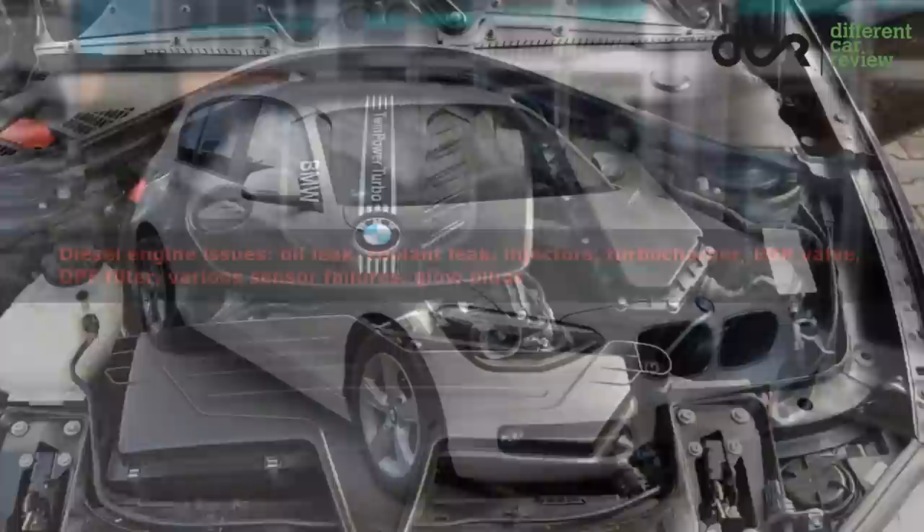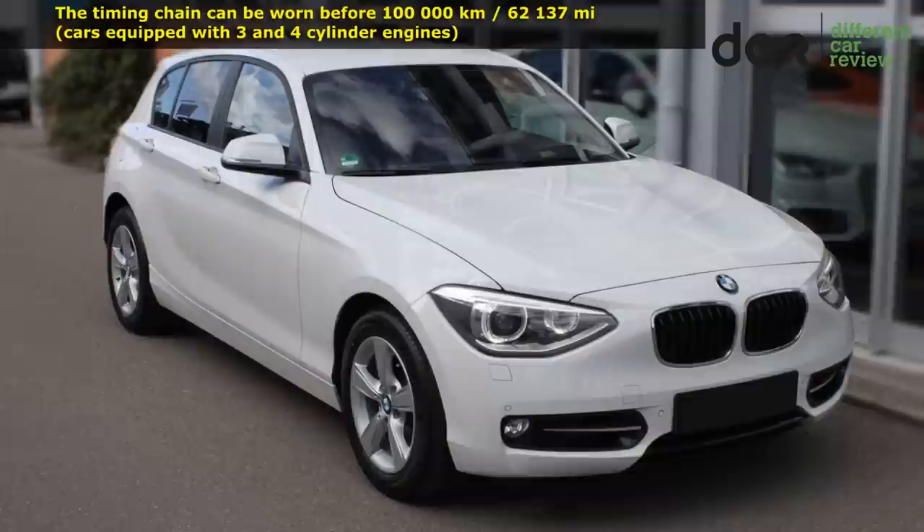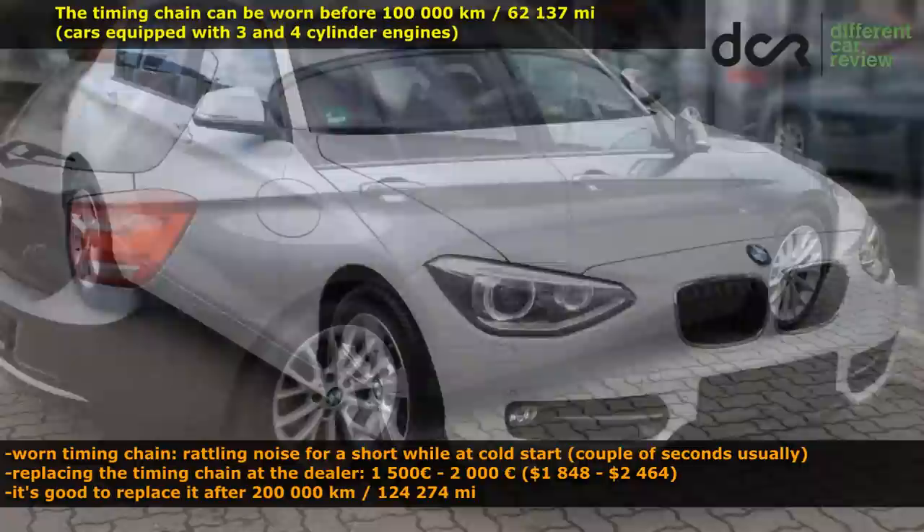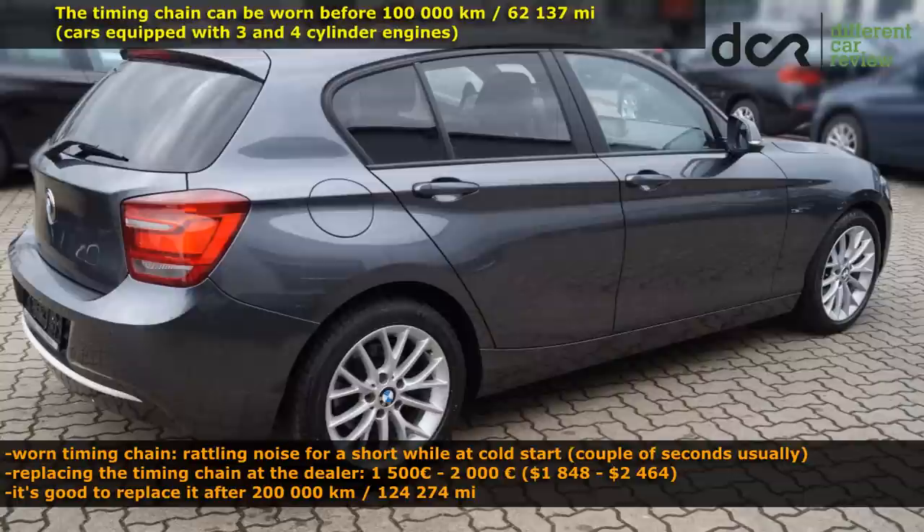As you probably noticed, all the engines are equipped with a timing chain, which as mentioned can be worn. However, the long original oil change intervals of 30,000 km are definitely part of this problem. To at least minimize the possibility of this issue, I would highly recommend changing the engine oil after a maximum of 10,000 km.